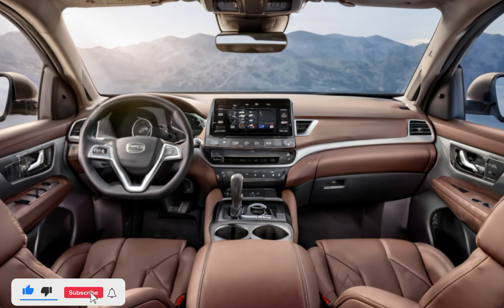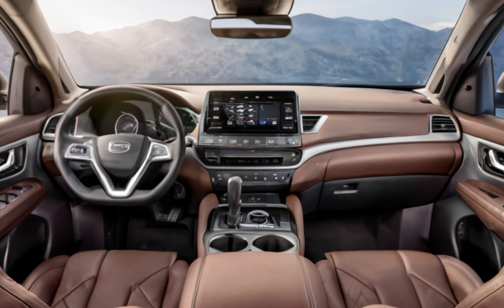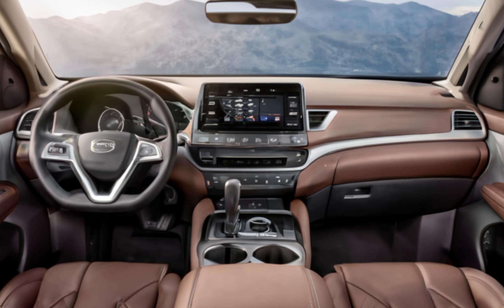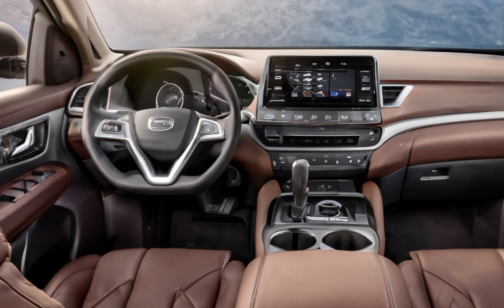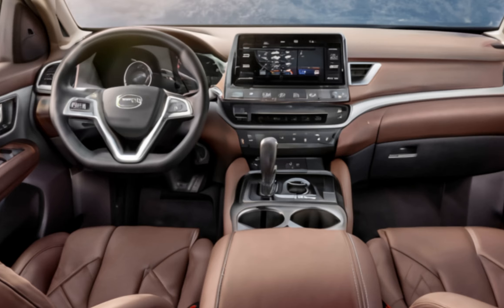From city streets to rugged trails, the Armada stands out as a bold, versatile SUV. Inside, the Armada offers a premium experience with seating for up to eight passengers. The leather-appointed seats, heated and ventilated options, and customizable ambient lighting exude sophistication.